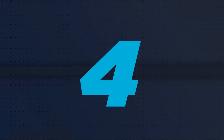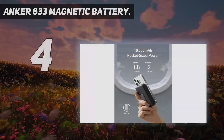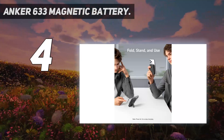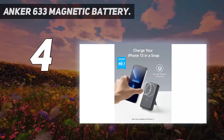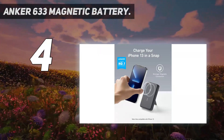Coming in at number 4: Anker 633 Magnetic Battery. This magnetic portable battery pack from Anker has a capacity of 10,000 mAh, which is more juice than Apple's MagSafe battery pack, which is rated at 1,460 mAh.